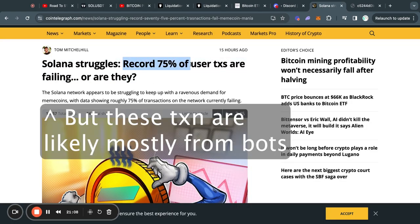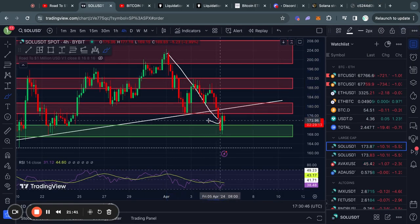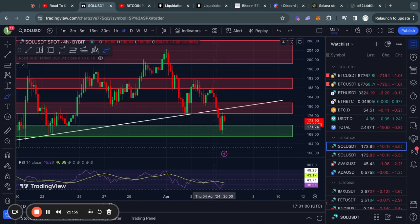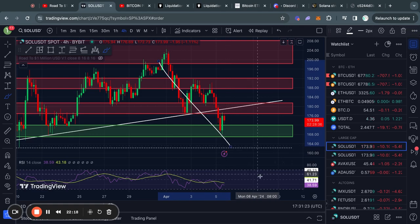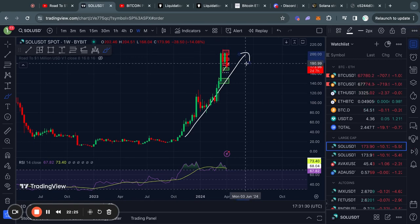There has been some very bearish news for Solana today — about 75% of transactions on Solana are failing. You can see on the chart the red failed transactions versus the green successful ones, and this has just been steadily going down. This has clearly been reflected in the price. In my opinion, this is just some short-term bearish news for Solana; it's not something that's going to end the coin. I think this will just be fixed eventually and then the price starts moving back up.